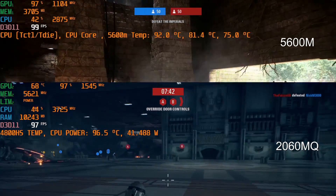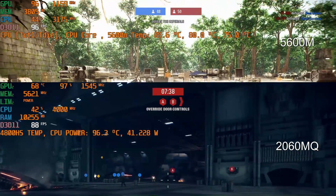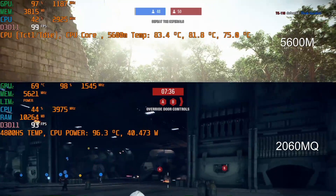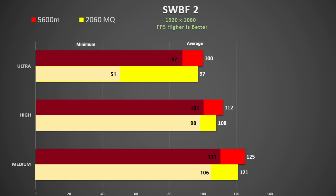In Star Wars Battlefront 2, both the CPU and GPU utilizations look about the same despite the lower CPU clock on the all-AMD system. It doesn't seem to be impacting performance that much, and in fact the 5600M has a slight lead consistent across all quality settings, so that is great to see.